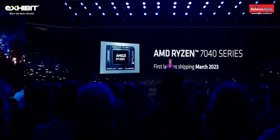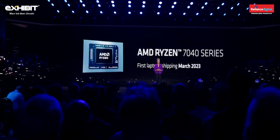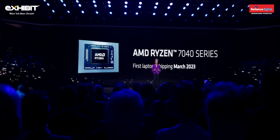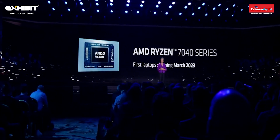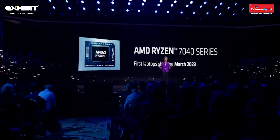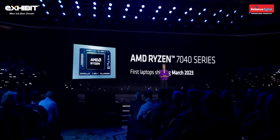You're going to hear from some of our partners. The first Ryzen 7040 notebooks will be available in March, and we will have more than 250 ultra-thin, gaming, and commercial notebook designs spanning our entire Ryzen 7000 series portfolio on track to launch this year.